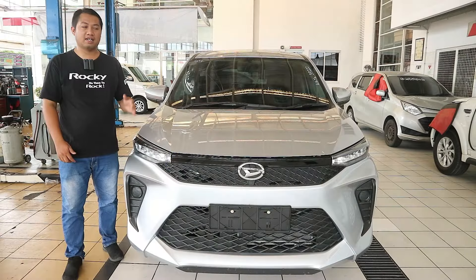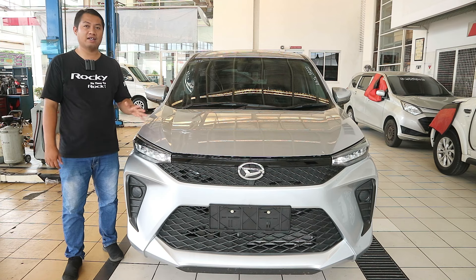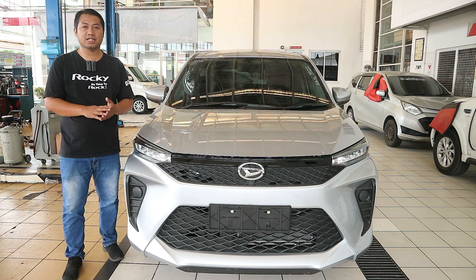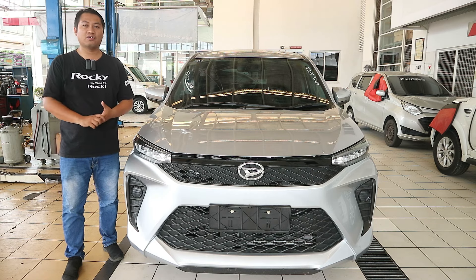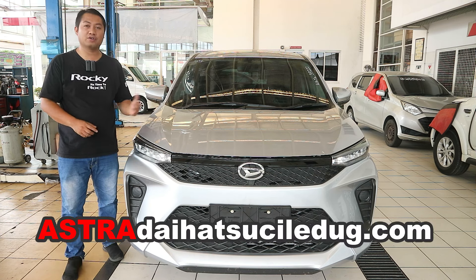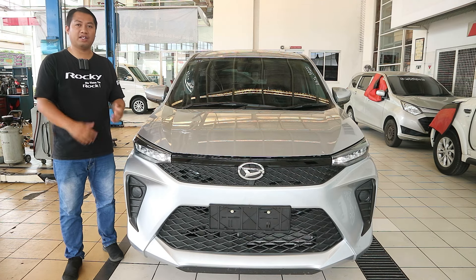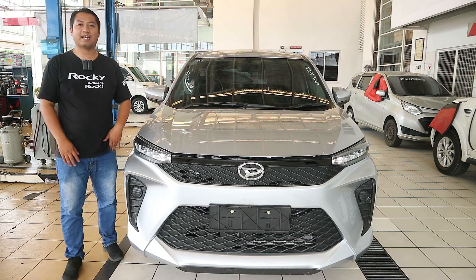Sekian pembahasan singkat dari Daihatsu All New Xenia 1.3 X Manual 2024. Semoga bermanfaat. Untuk informasi lebih lengkap, bisa tanya langsung di nomor yang ada di deskripsi atau kunjungi website astradaihatsucilincing.com. Jika menyukai video ini, dukung channel dengan like, subscribe, dan share agar selalu mendapatkan update informasi otomotif. Terima kasih sudah menonton, sampai jumpa di video selanjutnya. Salam otomotif.